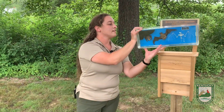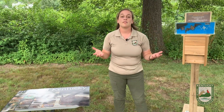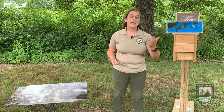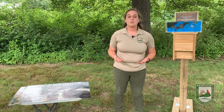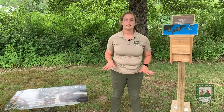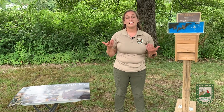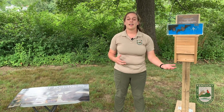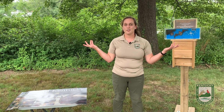Bats are very important. If you've heard in some of the other videos, some of our wildlife are nature's pest control — bats are one of those. In the state, we can find them in a variety of areas. Some species live fully in the forest year-round, others live in the caves year-round. And then we have some, like the endangered Indiana bat, that live overwinter in the caves and then move to a roost tree in the summertime.